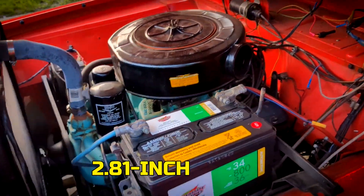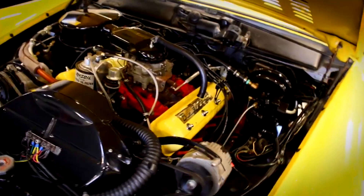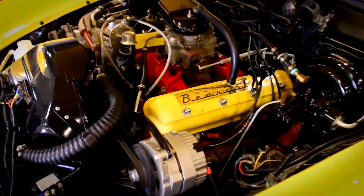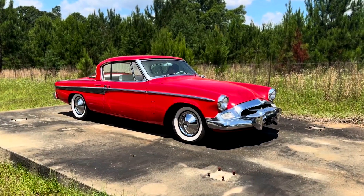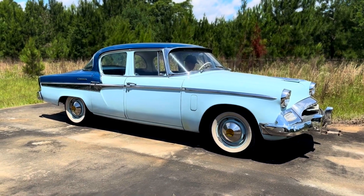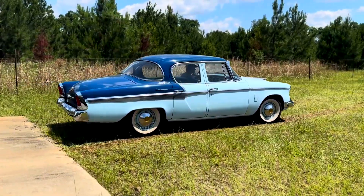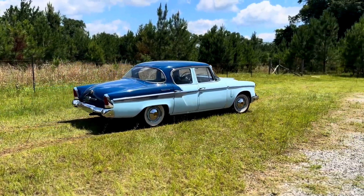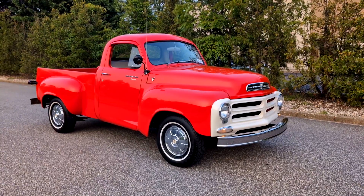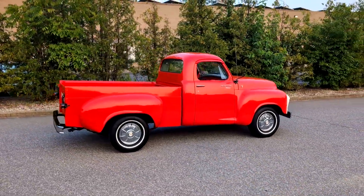Studebaker managed to squeeze that performance out of a compact, lighter package. The trick was its 2.81-inch stroke compared to the longer-stroke 259. The bore stayed at 3.56 inches, which kept the engine breathing freely. The result was a smoother-running V8 that delivered better efficiency and refinement than the aging straight six it replaced. Drivers noticed it wasn't just about raw numbers — the 224 had a more balanced, easy-revving character. It showed up briefly in early 1955 in Commanders and some light-duty trucks, where it proved reliable and surprisingly strong for its size.